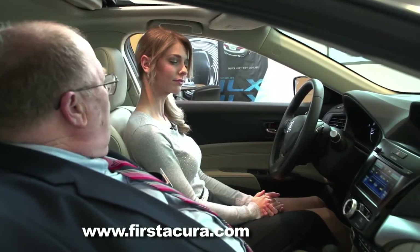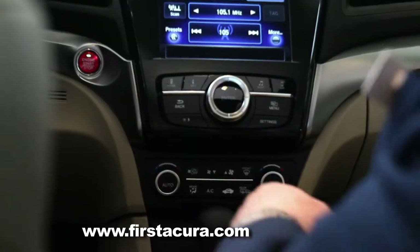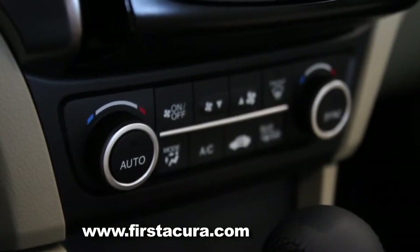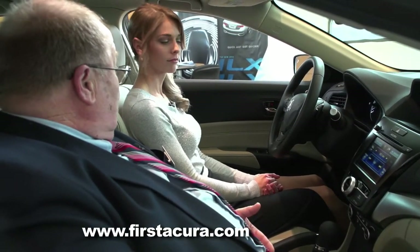Dual zone automatic climate control — and this is a big deal in this car. It is a fully automatic climate system, so basically set your temperature, forget it, and the car will do the rest. Your passenger can also tweak their comfort level on their side as well.